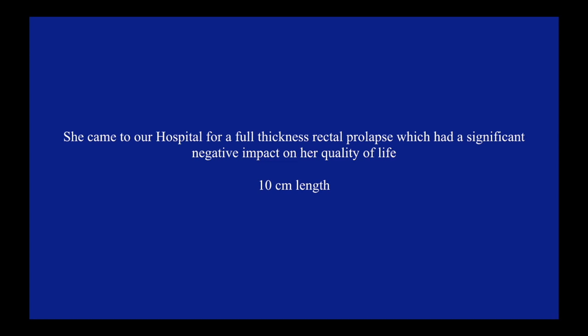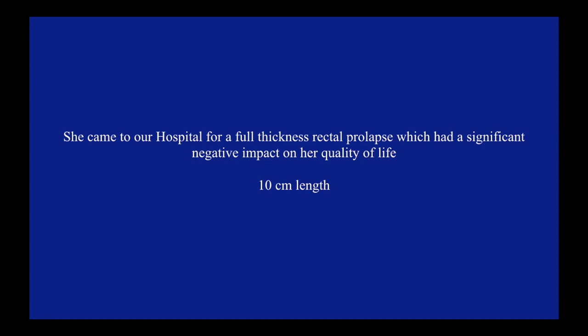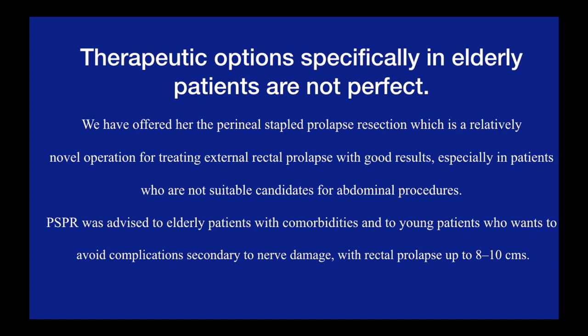The patient presented with a full thickness rectal prolapse measuring 10cm, which was having a significant negative impact on her quality of life. She was offered a perineal stapled prolapse resection, which is a relatively novel surgical procedure for treating external rectal prolapse with good clinical outcomes. Frail patients who are unsuitable for prolonged abdominal procedures and can only endure a short procedure under regional anaesthesia should be considered for perineal stapled rectal prolapse resection.